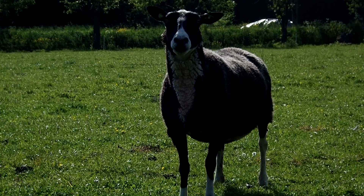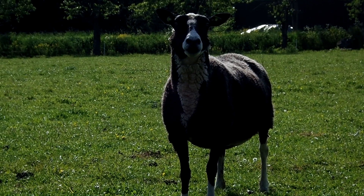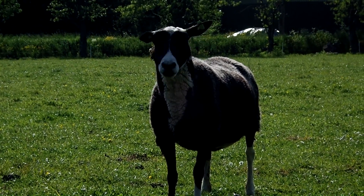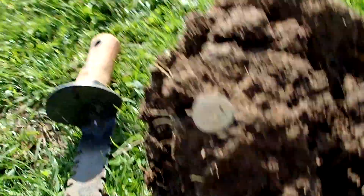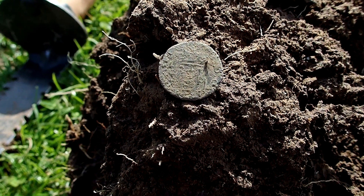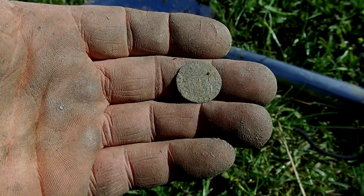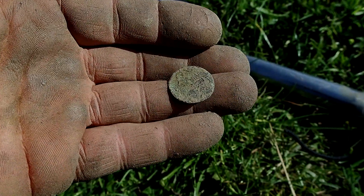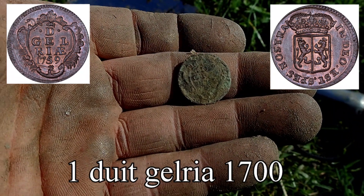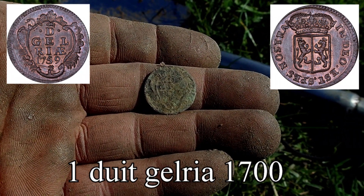He is so curious about what I am finding, I guess. Another coin came out of the ground. As far as I can see it is a Geldriaan — you see a bit of the weapon and some lettering here. I have to look it up a little bit more, but it is a very nice coin indeed.